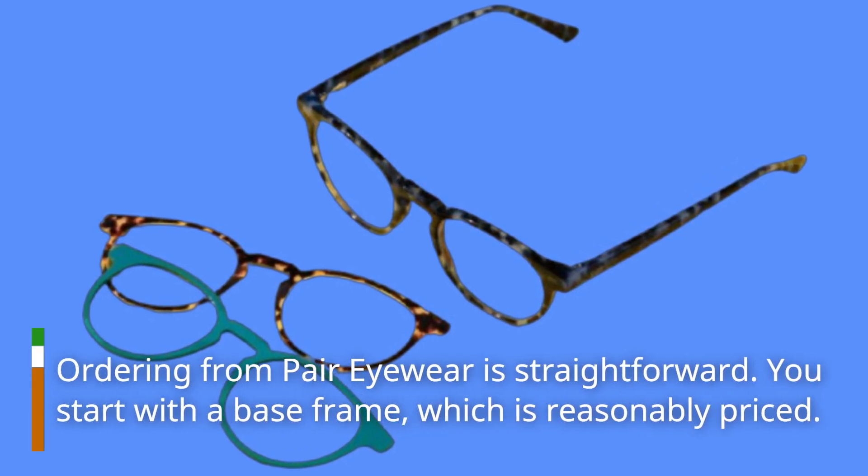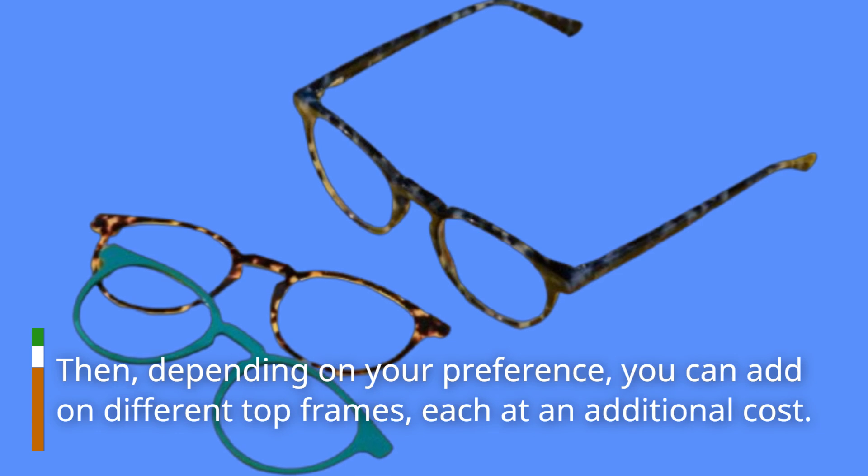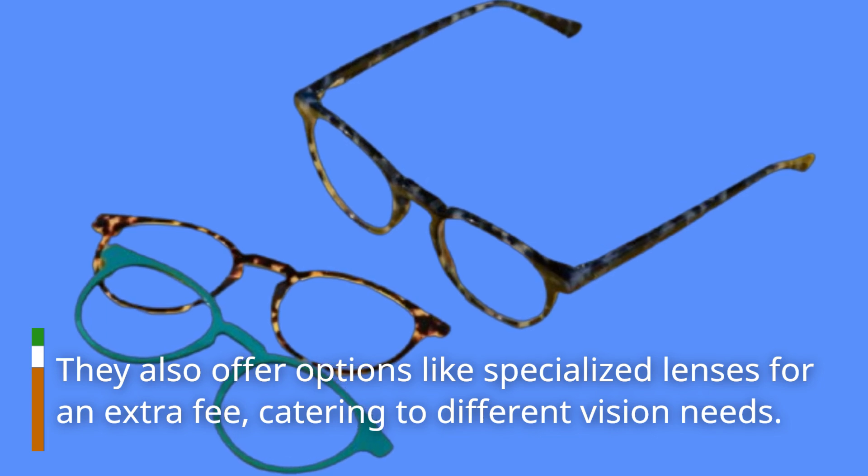Ordering from Pair Eyewear is straightforward. You start with a base frame, which is reasonably priced. Then, depending on your preference, you can add on different top frames, each at an additional cost. They also offer options like specialized lenses for an extra fee, catering to different vision needs.